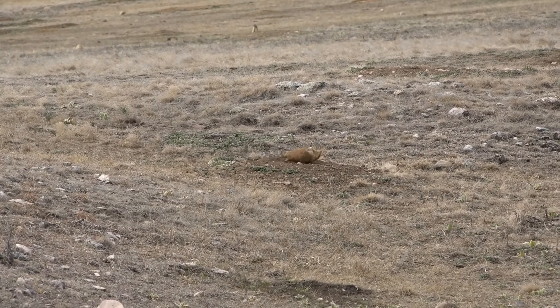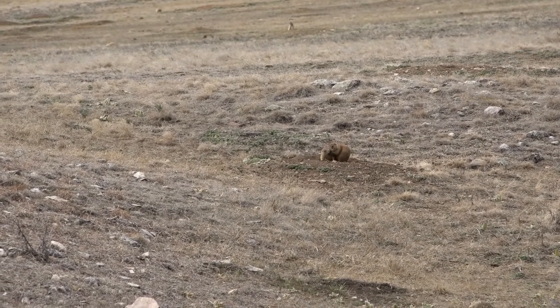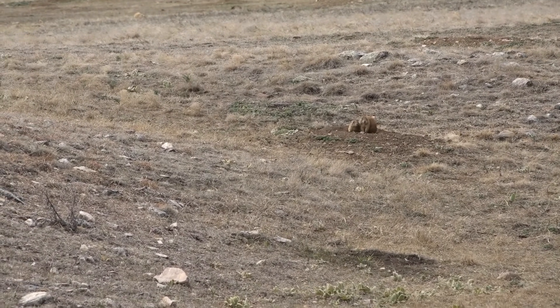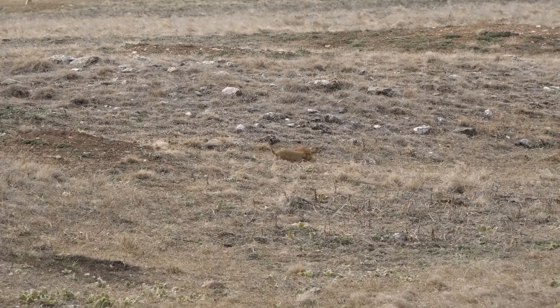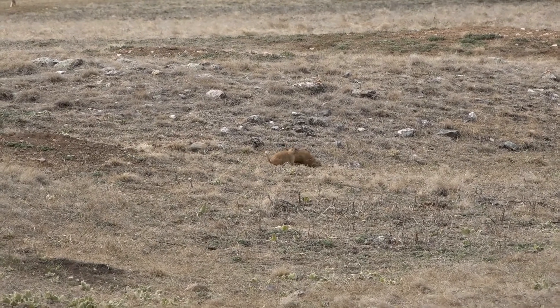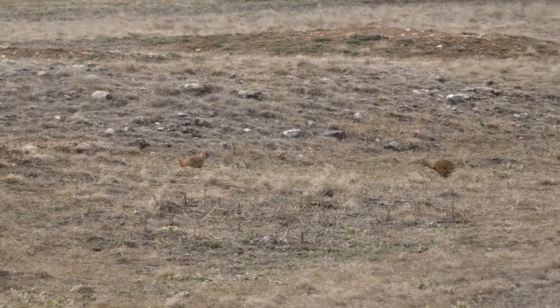Prairie dogs basically eat grass; they also eat roots and flowers, and they'll live to be about five years old. When they're eating the grass they're also kind of like lawn mowers — when you mow the lawn the grass grows back, and that new grass is very sweet, delicious, and tender.